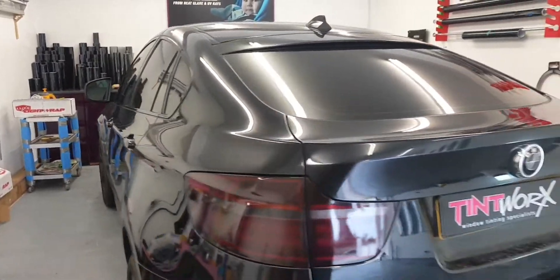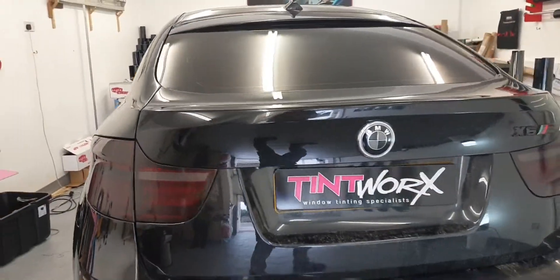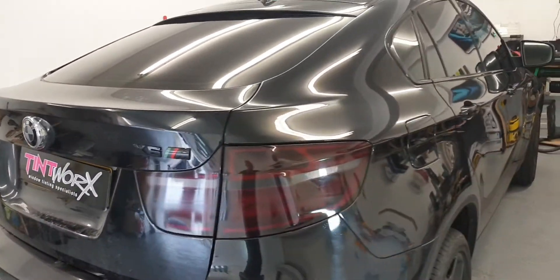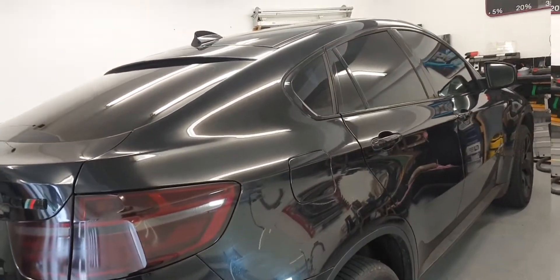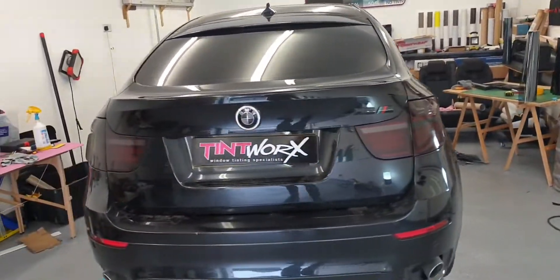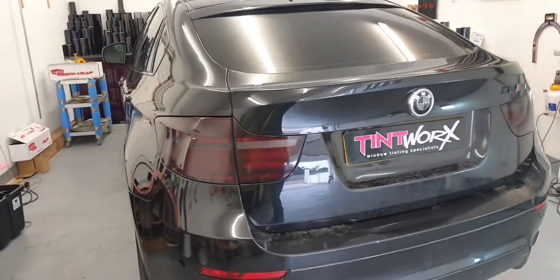Here it is — mid-smoke on these rear lights, Torbe tint on the vehicle, 5% privacy on the sides, 20% on the rear, so good visibility for the driver still. Nice, clean, stylish look on this car now.